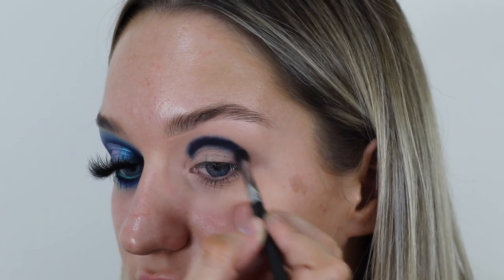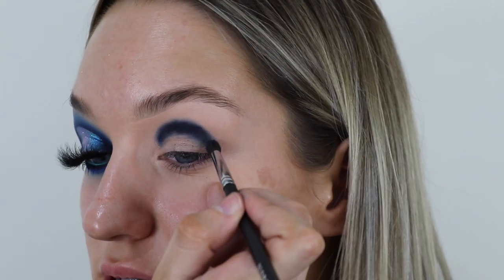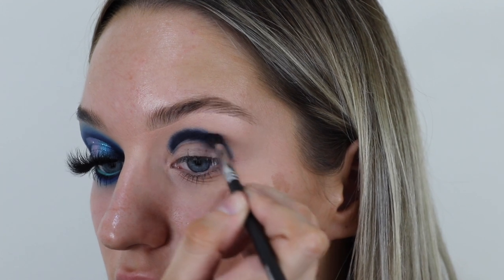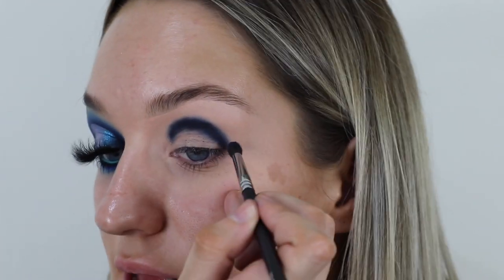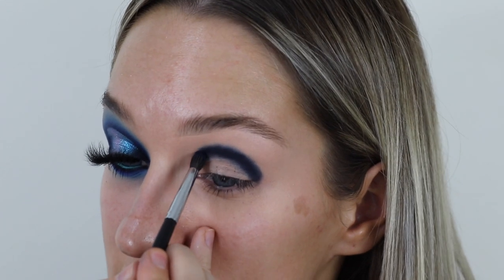This is the last video — Day 12 of Christmas, what the hell! I've actually gotten into filming more doing these videos, so I'll have to do a New Year's Eve look soon. I always do the same thing for New Year's — it's either gold or silver glitter. Christmas is very gold glitter and New Year's Eve is very silver glitter, so we'll see what I come up with.